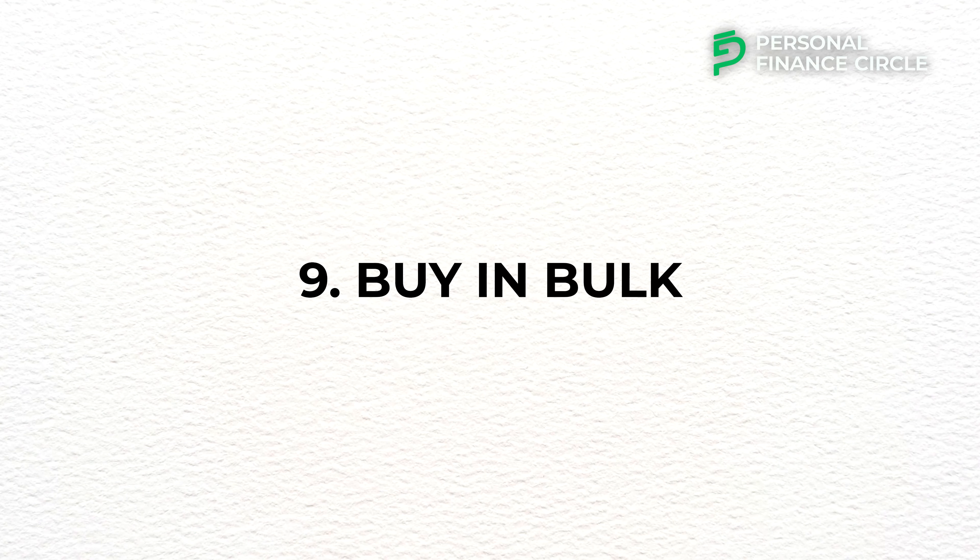Number nine: buy in bulk. Buying in bulk is a money-saving strategy where you purchase larger quantities of products at a lower cost. However, you should only buy in bulk if you know you are going to need the items. Make sure the things you are buying in bulk are non-perishable — things that won't spoil, get damaged, or expire if not used in time. This can save you a lot of money.